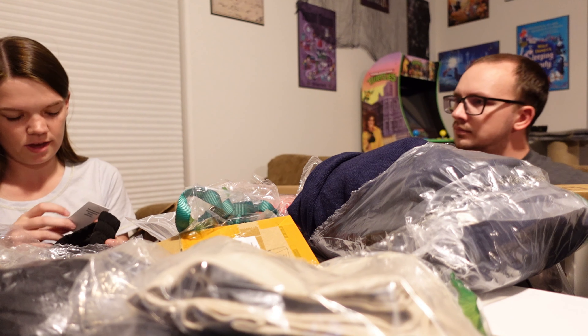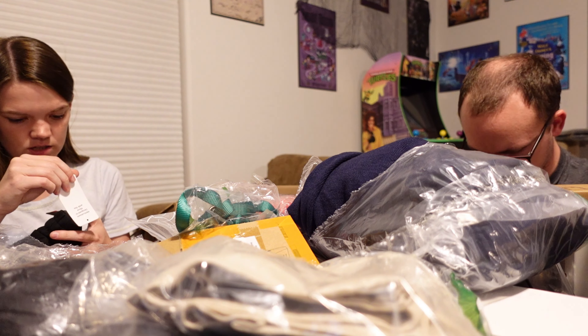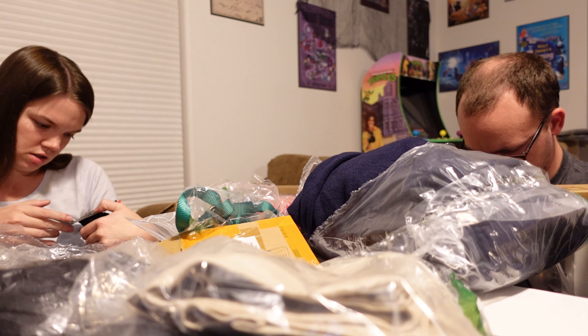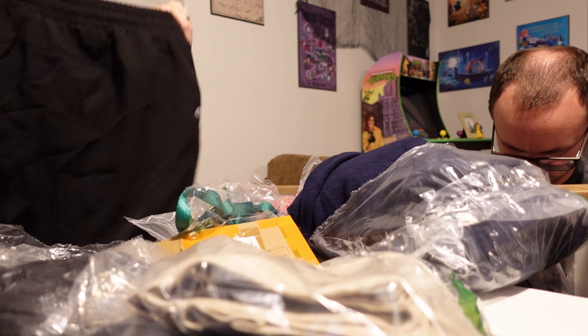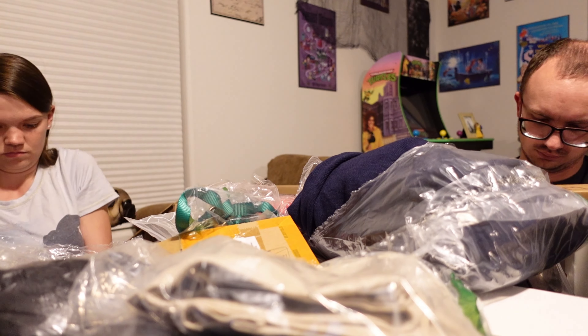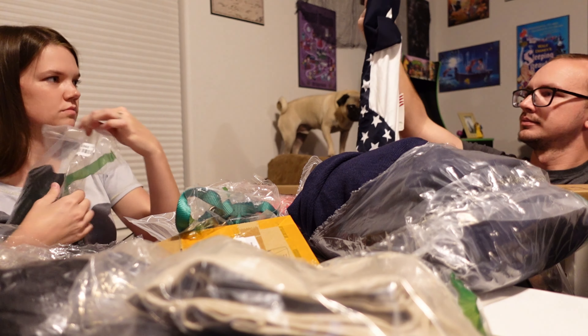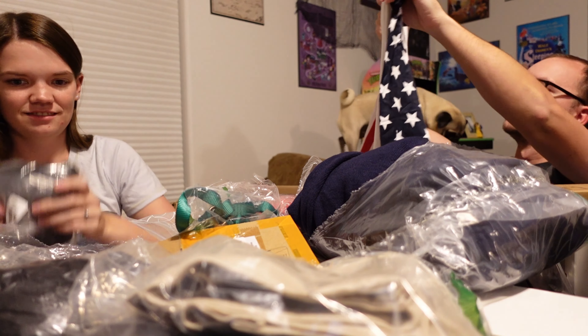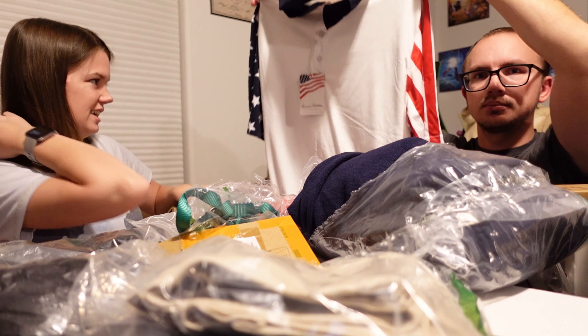Bayleaf, UPF 50. What is it? Some sort of workout shorts — new with tags. Mirica — new with tags, nice.